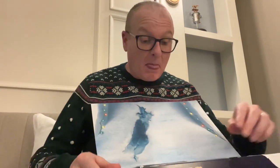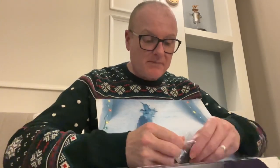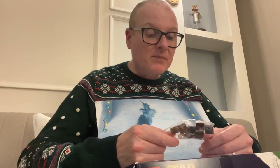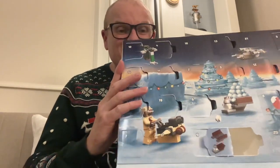Without further ado, advent calendar time! Early in the morning, number 16 — in my festive jumper. It's a little droid on a sled. I thought it looks like snowballs maybe. I'll build that and let you see what it is.